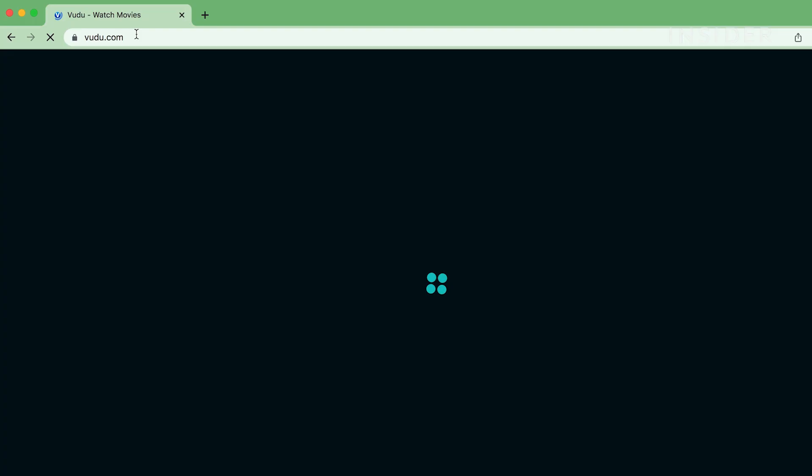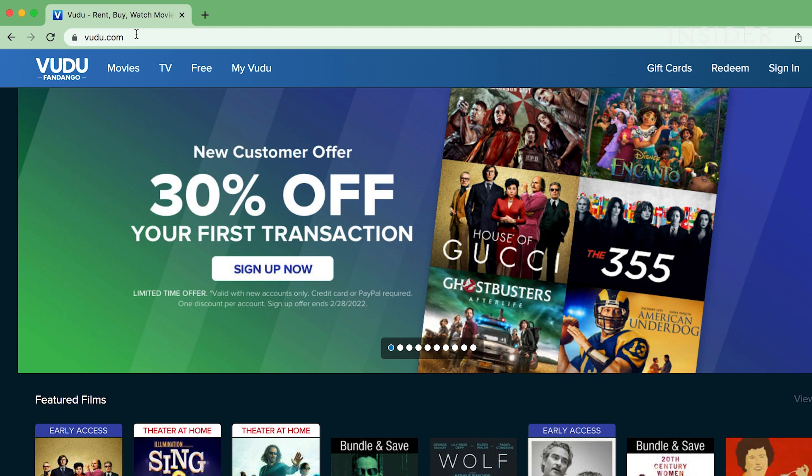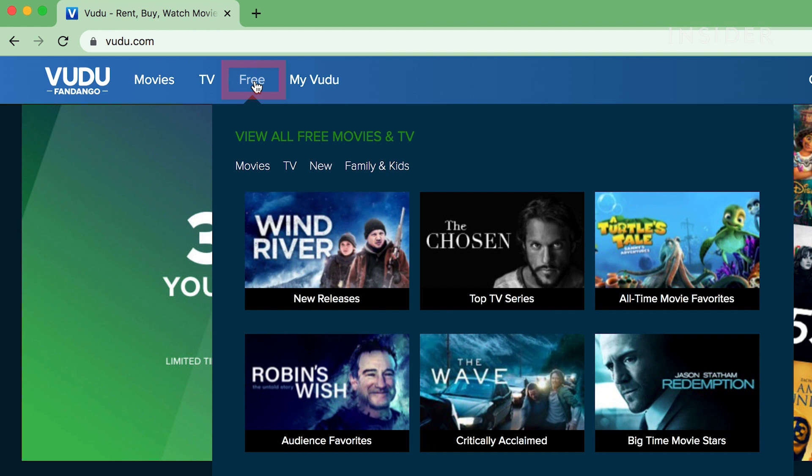Vudu is the streaming service arm of Fandango. Go to Vudu.com. At the top, click on 'Free' and you'll open the library of thousands of free films and shows with ads.